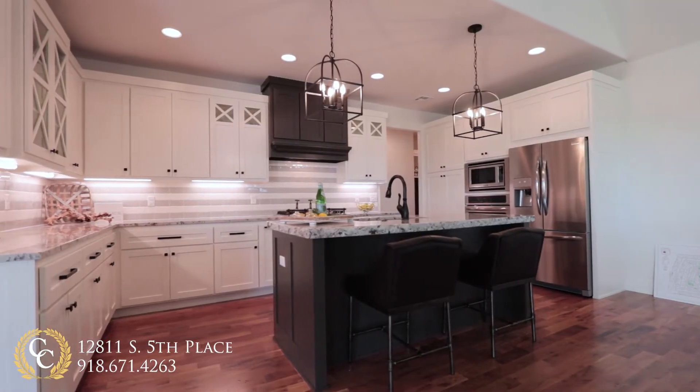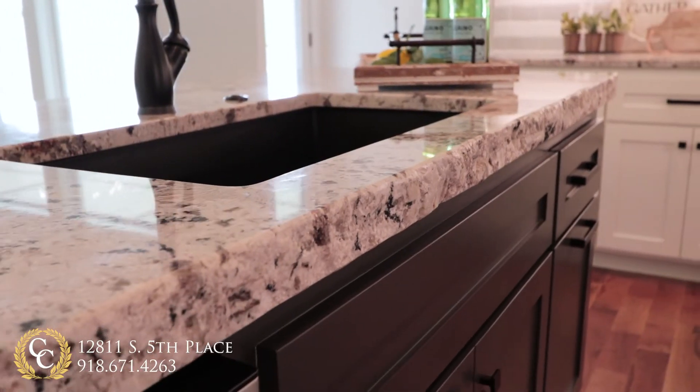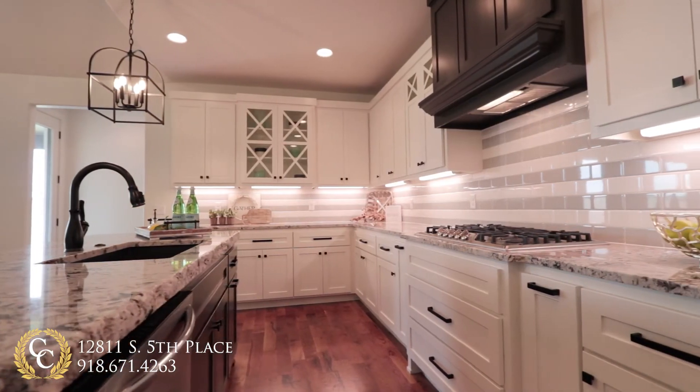Custom cabinetry, hand-selected light fixtures, and a 6-centimeter granite island make this kitchen a welcome gathering spot for friends and family.